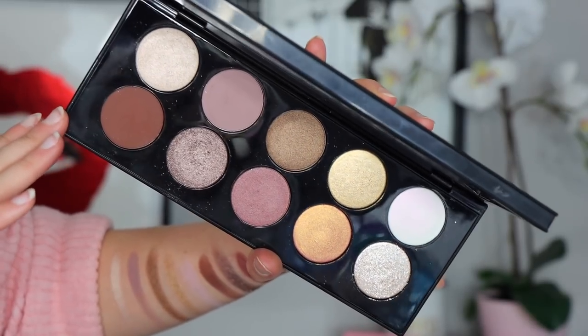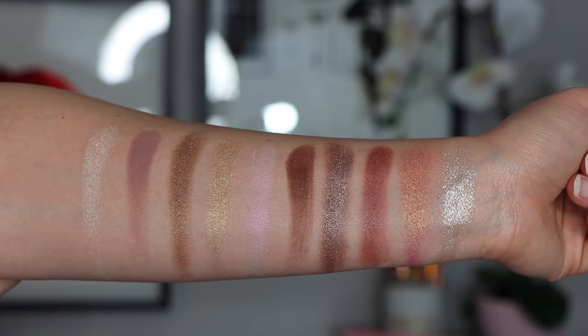Moving on to number two, we have the Pat McGrath Divine Rose Palette. In the Pat McGrath line, you guys know I'm a diehard Pat McGrath fan, but within the line this one isn't my absolute favorite. But the more I've had it, the more I find myself reaching for these colors. If you're looking for more cool tone, mauve-y everyday looks, this is the palette for you. The formulation is stunning and you get so many different dimensions with the textures. It's wearable, blendable, you can amp it up for deeper smoky eyes, and you can also turn it very glam. It's much more mauve-y and taupe-y based, so it's much more wearable than the other palettes.